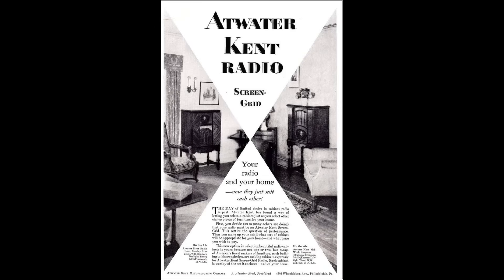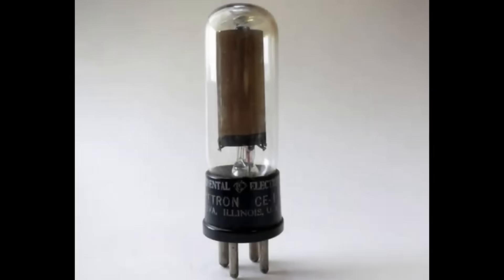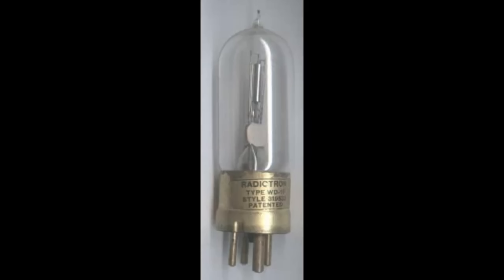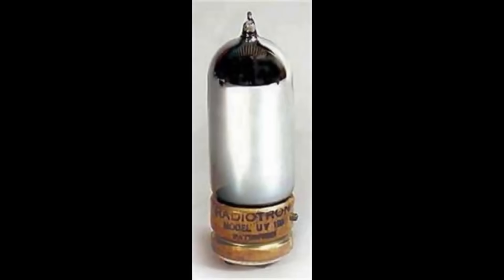Walter Schottky patented the screen grid tube in 1916. The screen grid tube would begin replacing triode tubes in the mid to late 1920s in the United States with the arrival of electric radios. Another type of tube that debuted in the 1920s was the photo tube, used in film editing to reproduce sound from motion picture films. Vacuum tubes came in many different shapes and sizes, as you can see from these photos. Smaller tubes came in handy for smaller and portable radios. One tube, the WD-12, had a radio designed specifically for it — the Crosley Pup.